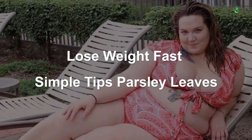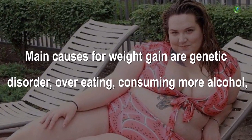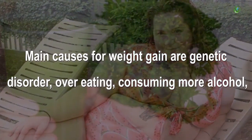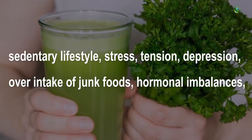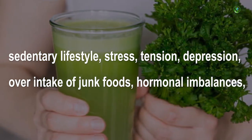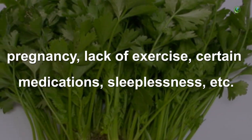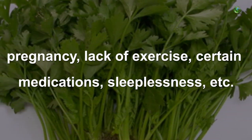Lose Weight Fast: Simple Tips with Parsley Leaves. Main causes for weight gain are genetic disorder, overeating, consuming more alcohol, sedentary lifestyle, stress, tension, depression, over intake of junk foods, hormonal imbalances, pregnancy, lack of exercise, certain medications, sleeplessness, etc.